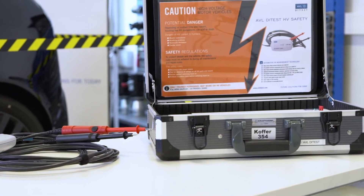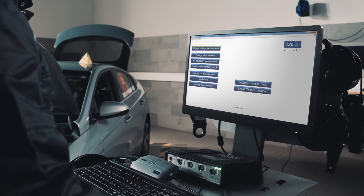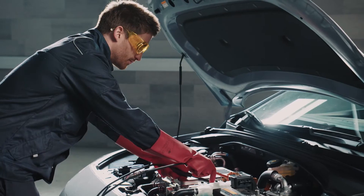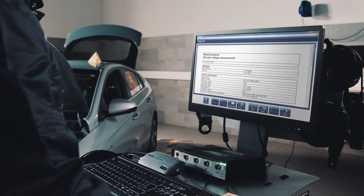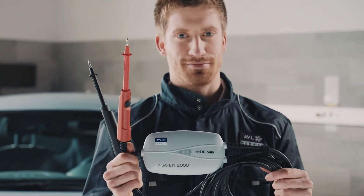The first and most important topic is safety. The absence of voltage must be ensured before starting any work, which you can do using our HV Safety device. With the HV Safety, we have developed a measuring device specifically for workshops — an ideal companion to meet the requirements of the new automotive industry. It provides safety for people working on electric vehicles, a reliable system whose specialization enables a safe work environment without worries, and a new standard in the handling of electric vehicles. That's safety with AVL D-Test.